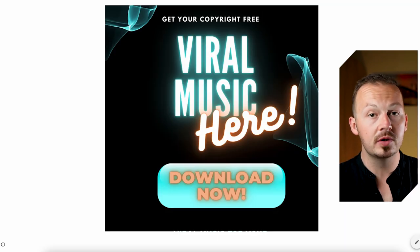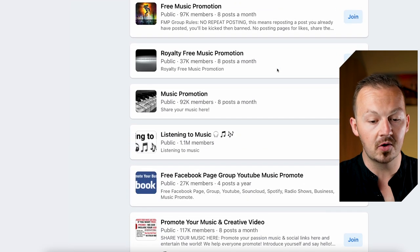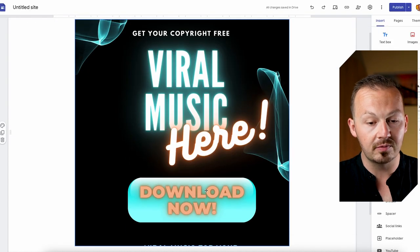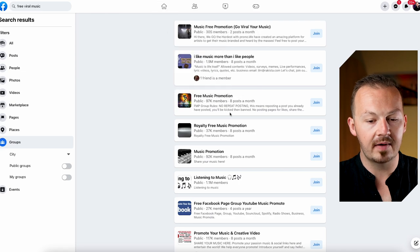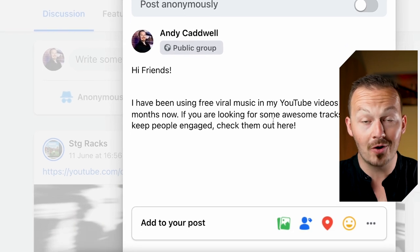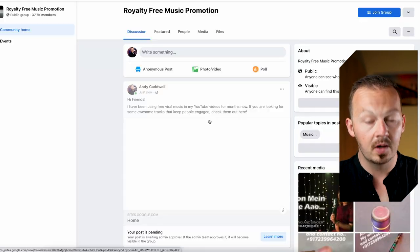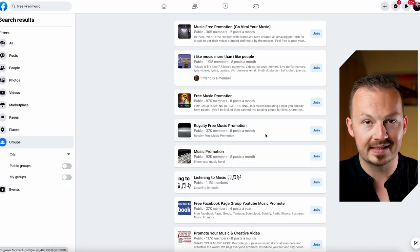You can share across multiple social media platforms. One of the best and fastest ways is to go to Facebook and search 'free viral music' in the search bar. Join groups dedicated to promoting royalty-free music and share your link there. Create a simple post saying something like: 'Hi friends, I've been using free viral music in my YouTube videos for months — if you're looking for awesome tracks that keep people engaged, check them out here.' Add your Google site link, post it, and repeat for as many groups as possible.